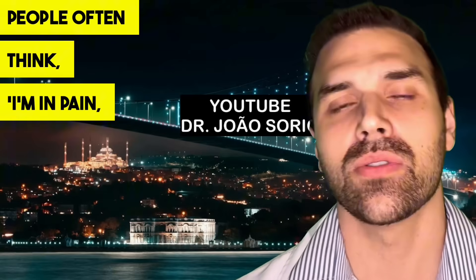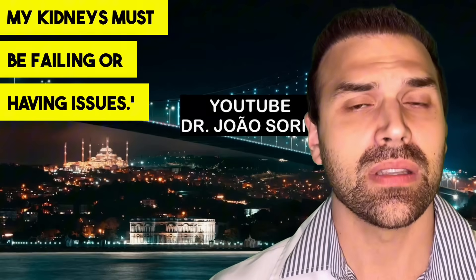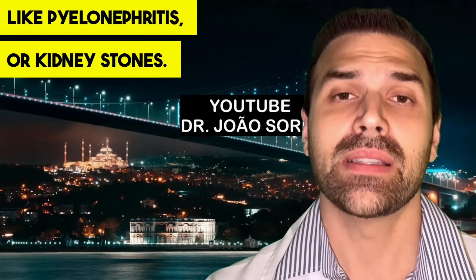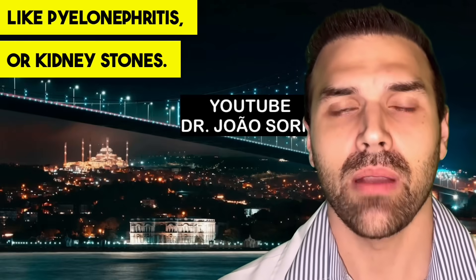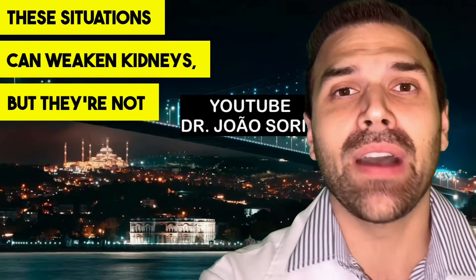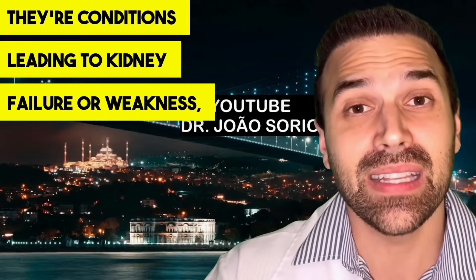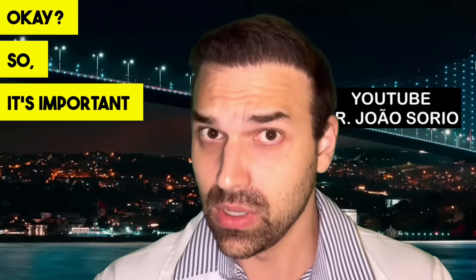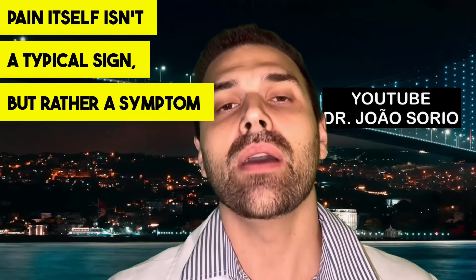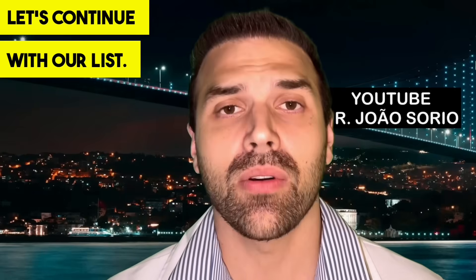There's another sign you might expect: pain. But I won't list it here. People often think, I'm in pain, my kidneys must be failing. Pain could indicate kidney infection like pyelonephritis or kidney stones, which can weaken kidneys, but they're not direct signs of weak kidneys — they're conditions leading to kidney failure. Pain itself isn't a typical sign, but rather a symptom of conditions that weaken kidneys.